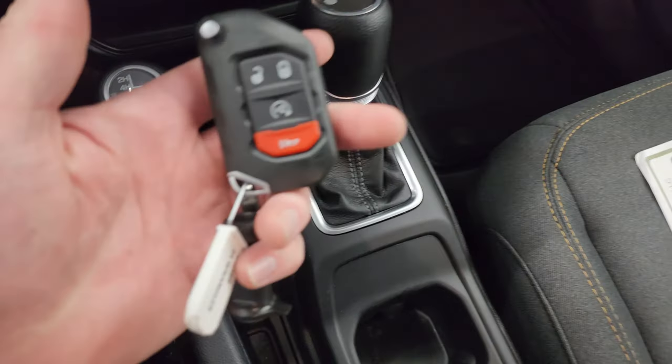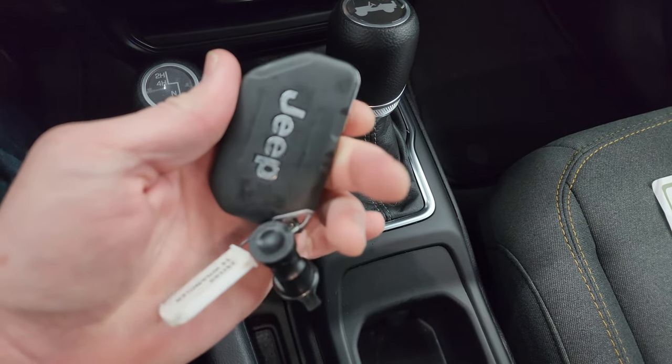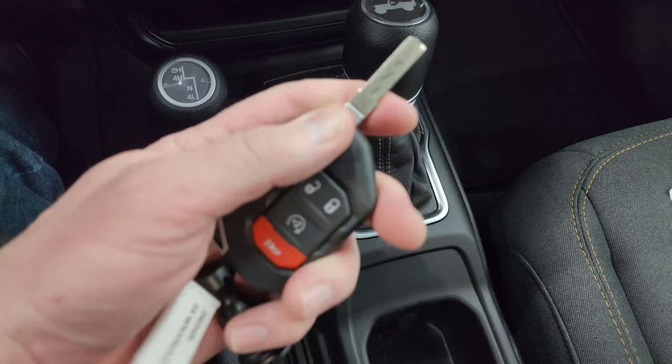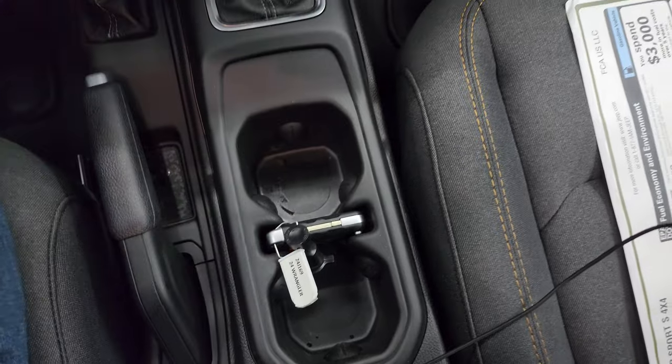You get the Jeep logo on top of the 4x4 shifter, 8-speed automatic. Keyless entry with remote start and you get your flipper key on there — always like that with the JLs. Nice chunky key fob and there's a spot to put that right there.